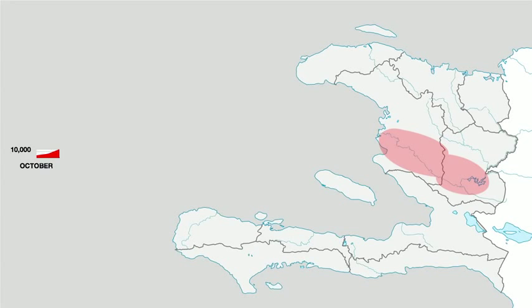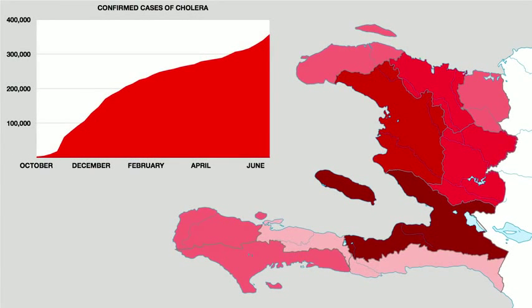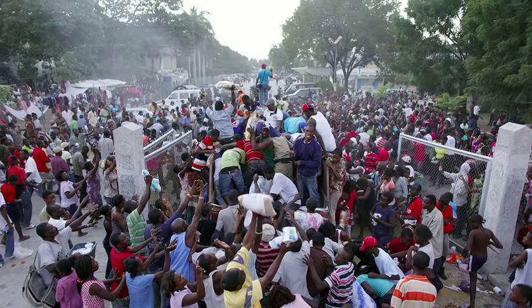Cholera was reported in Haiti for the first time in over 50 years last October. There was no way to predict how far it would spread through water supplies and how bad the situation would get. And not knowing where help was needed always ensured that help was in short supply in the areas that needed it most.